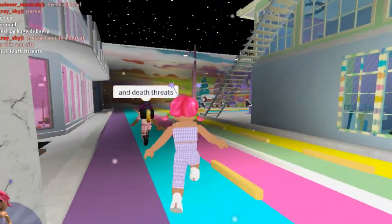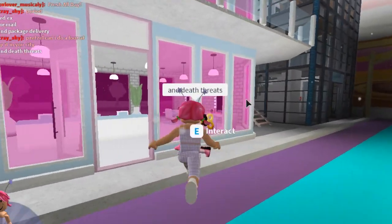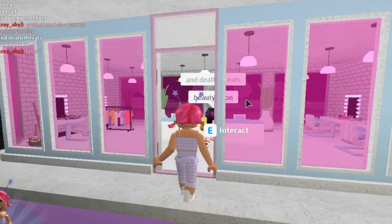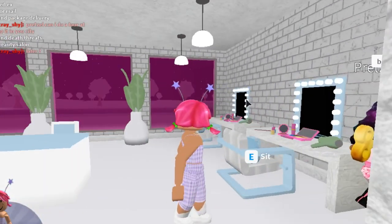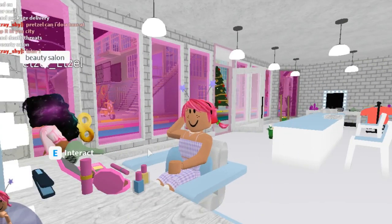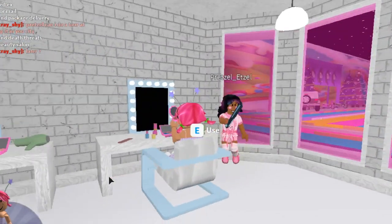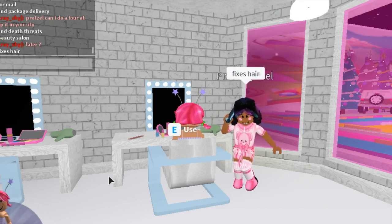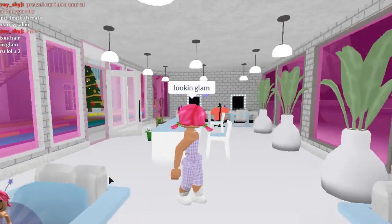Who's sending death threats in a Unicorn City, Pretzel? Nobody in this city will be sending death threats! Well, this is really cute — it's a beauty salon! We love it. I'm just going to park myself here and do my makeup and my hair — make myself beautiful and glam. Pretzel's straightening her hair looking glam!